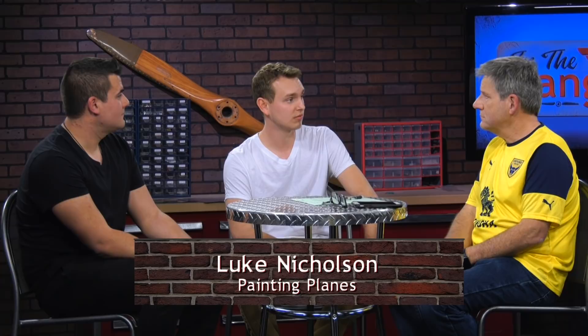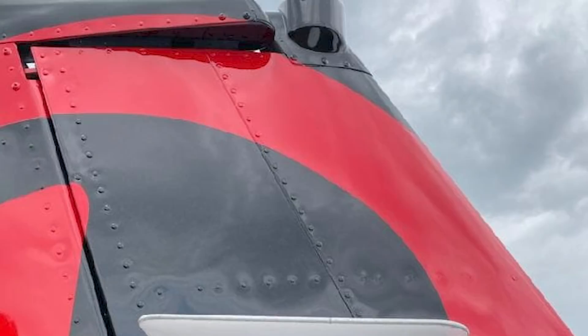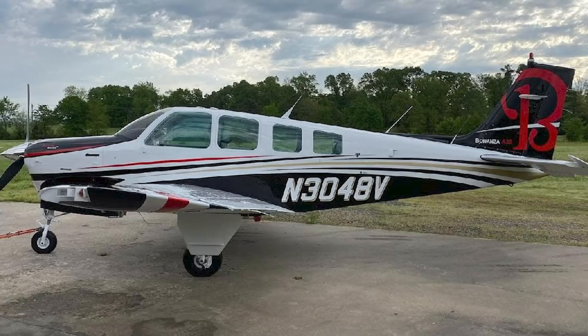I grew up in auto paint and body my whole life. We did a lot of mobile repair and I traveled a lot, so I wanted to get into aviation to travel more quickly. People found out what I did and they had me work on their airplanes, and word of mouth spread. Now I don't even mess with cars anymore — I only do planes. I'm still a student pilot. I got started on my license but got so busy working on planes that I don't fly as much.